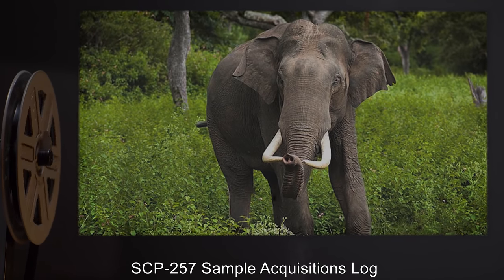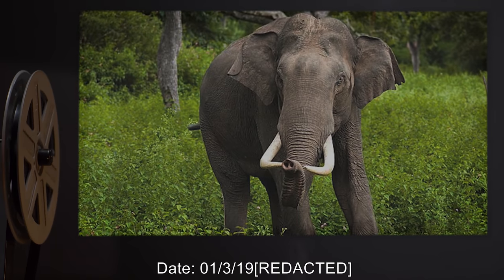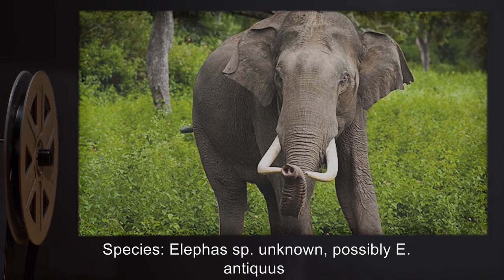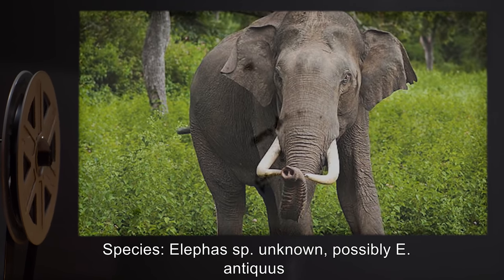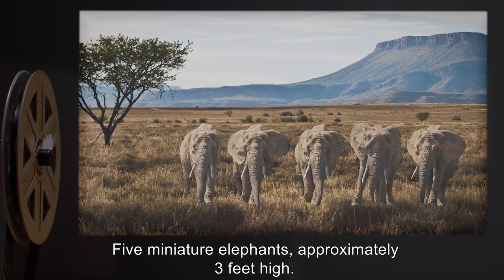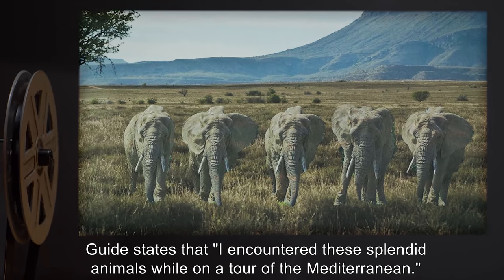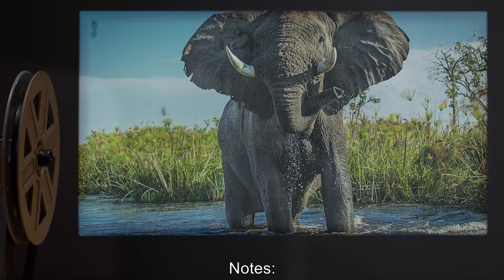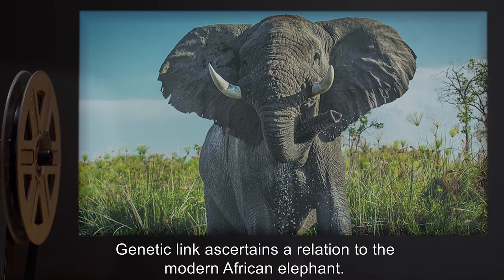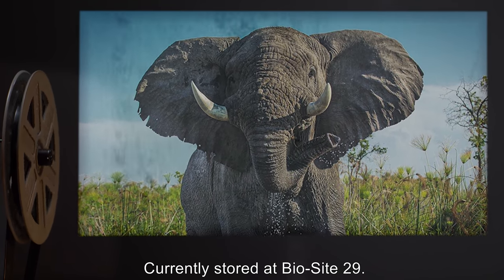SCP-257 Sample Acquisitions Log. Date: 1-3-19. Species: Elephant, species unknown, possibly E. Antiquus. Description: 5 miniature elephants, approximately 3 feet high. Guide states that, 'I encountered these splendid animals while on a tour of the Mediterranean.' Notes: Retained briefly for study. Genetic link ascertains a relation to the modern African elephant. Currently stored at BioSite-29.